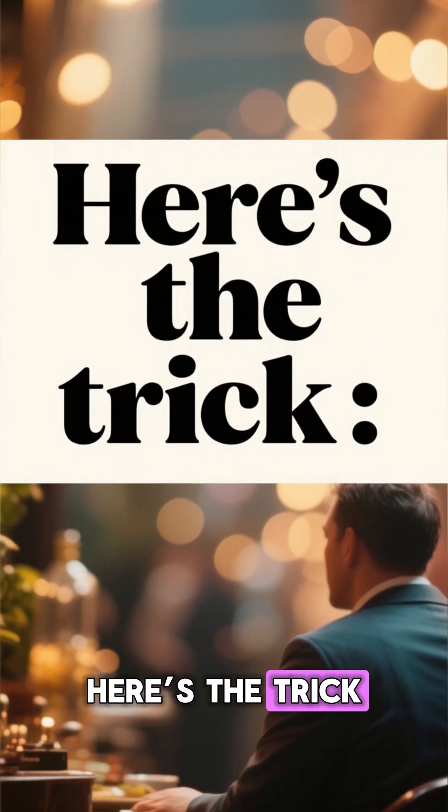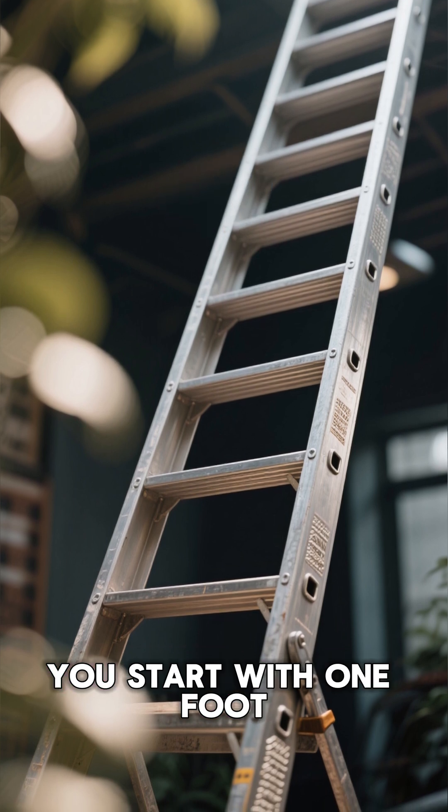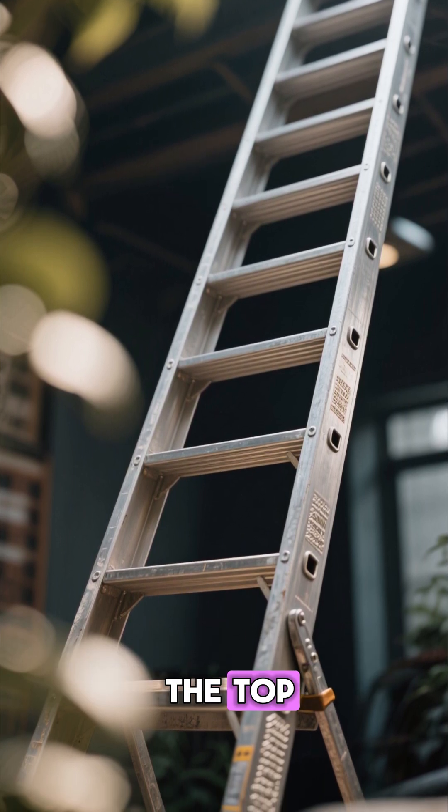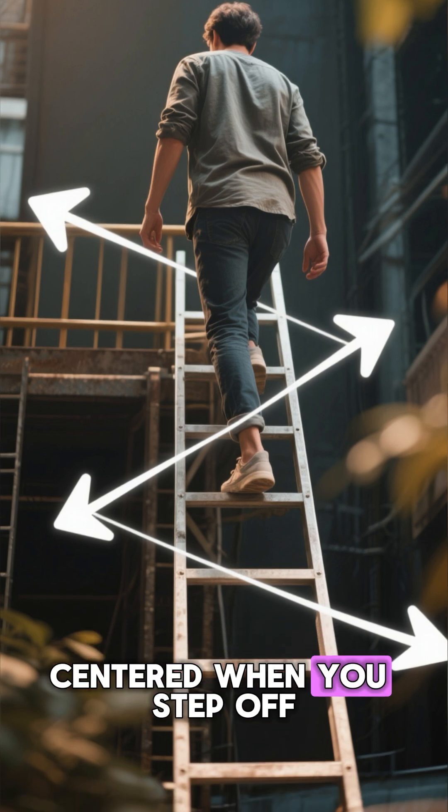Here's the trick. When a ladder has odd-numbered rungs, you start with one foot — say your right. And when you reach the top, you'll end with the same foot. That keeps your body aligned and centered when you step off.